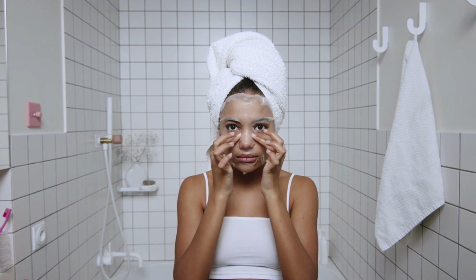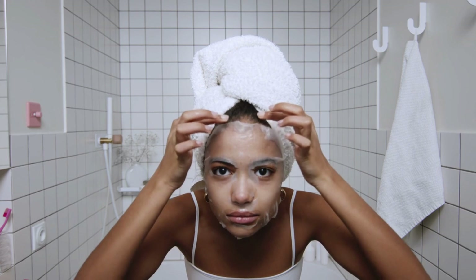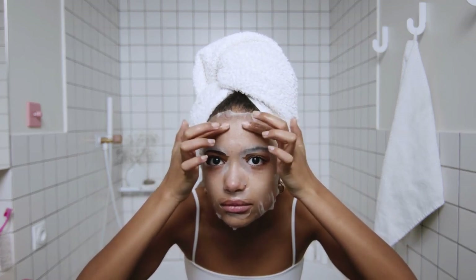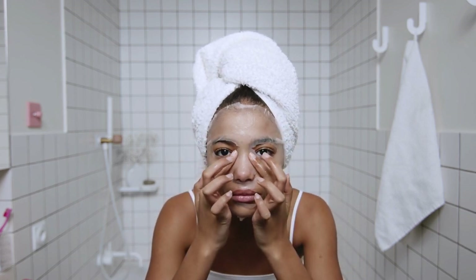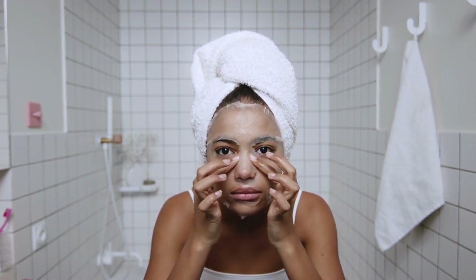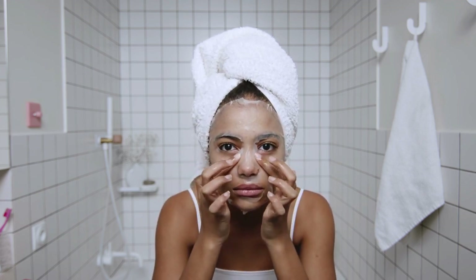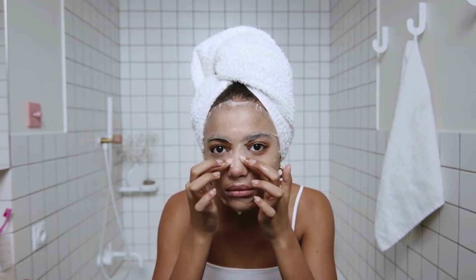Shower curtains and glass doors are two common options for enclosing a shower or bathtub in a bathroom. Shower curtains are made of various materials and come in many designs and colors. Glass doors, on the other hand, are made of glass and can be frameless or framed. Choosing the right option is important because it can affect the functionality, aesthetics, and maintenance of your bathroom.